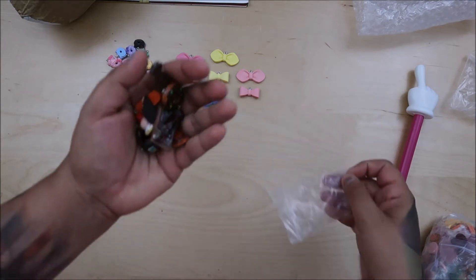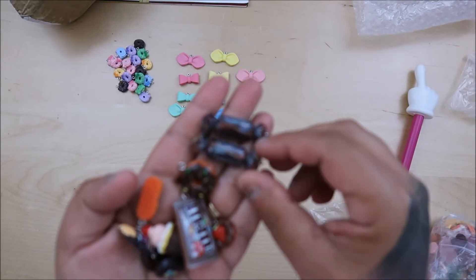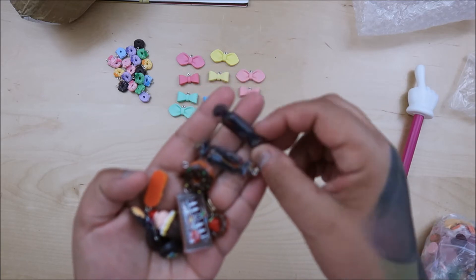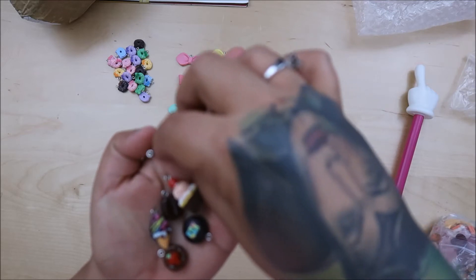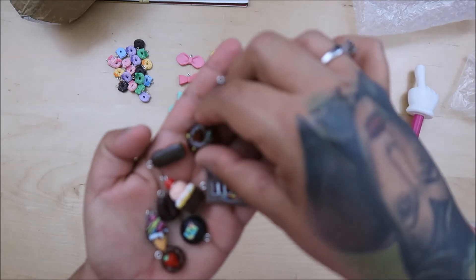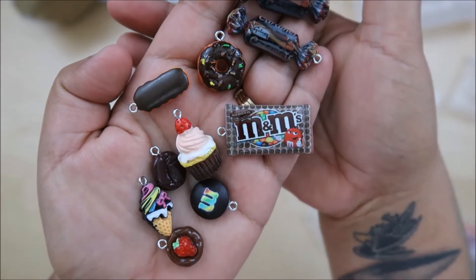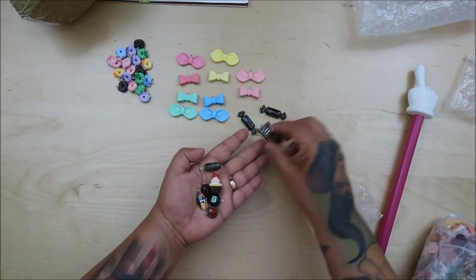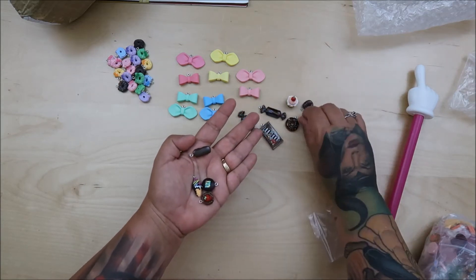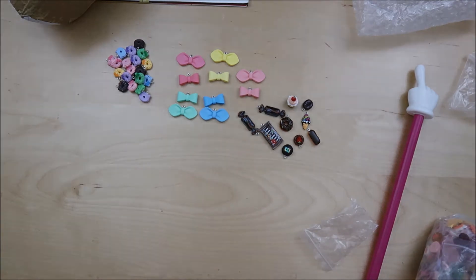Oh my gosh, this is a chocolate set! We have caramel, a Mars bar, M&Ms — oh, super cute! The chocolate donut, coffee, and a cupcake. Wow, look at how cute this is! Now I want chocolate, I want a donut, I want a cupcake — but I need coffee to wash it down, plus ice cream!